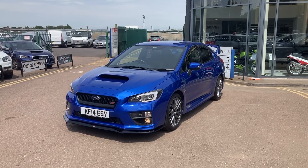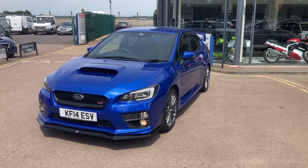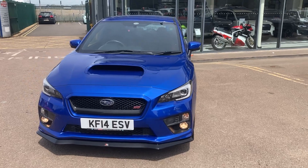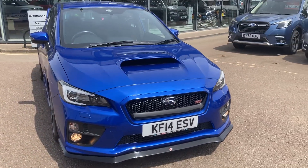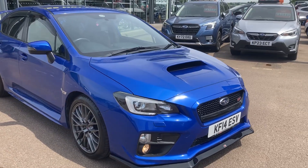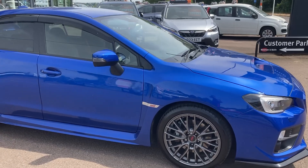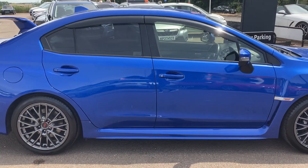Hi everybody and welcome to Newman & Reedy. Here we have the most beautiful Subaru WRX STI, finished in World Rally Blue, 2014 on the 14 plate, done just 27,000 miles from new, with the red leather and grey Alcantara interior — it's like new inside and out.